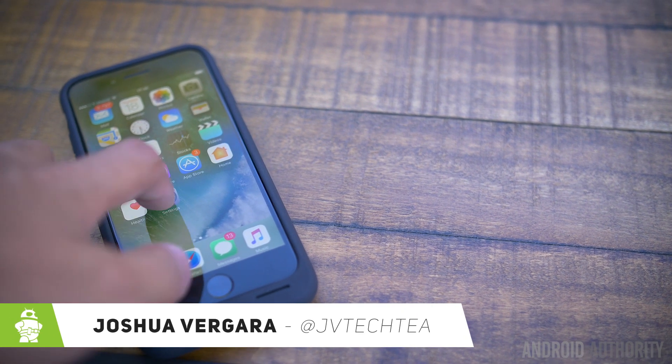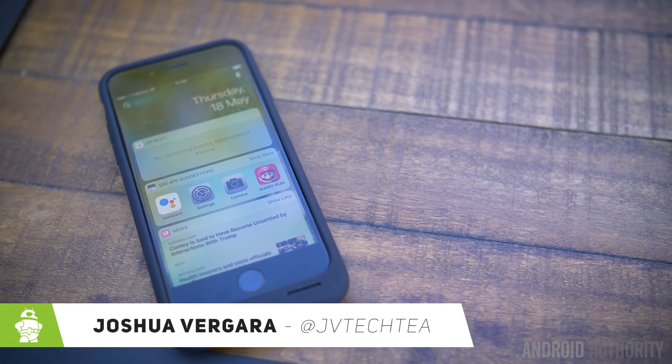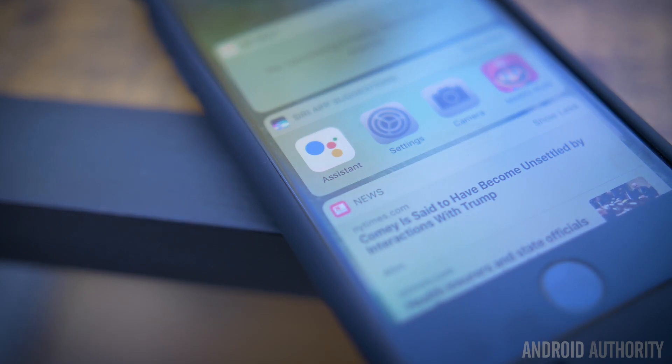iPhone users rejoice, at least if you hate Siri, because it's Joshua Vergara — what's going on everybody — and Google Assistant is now on iOS.